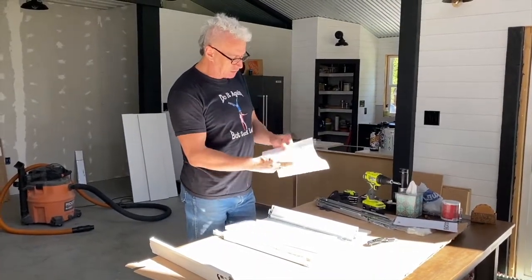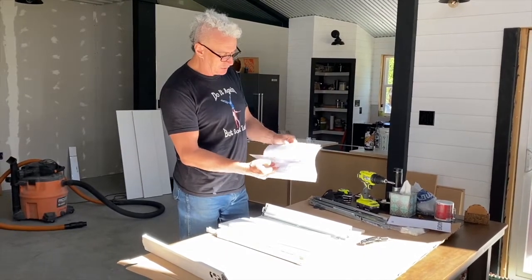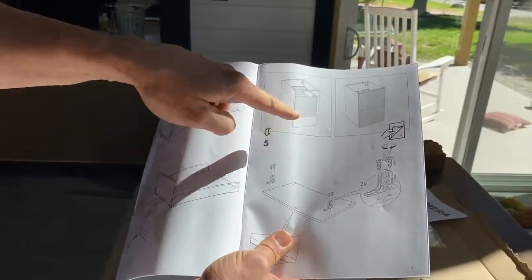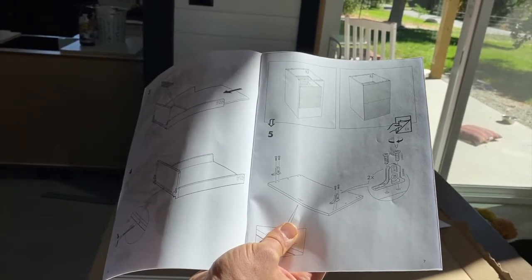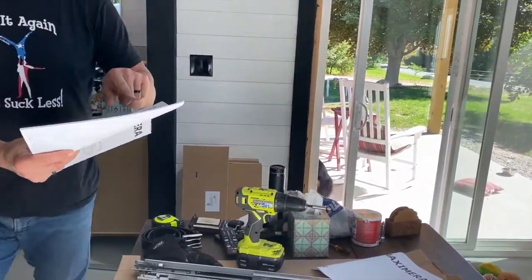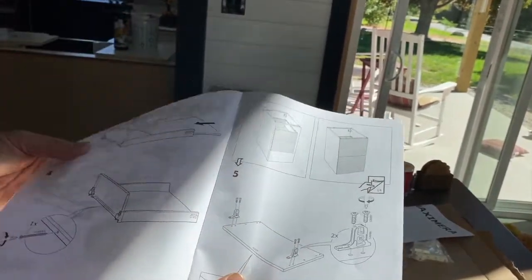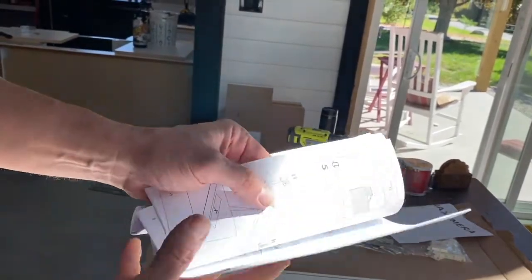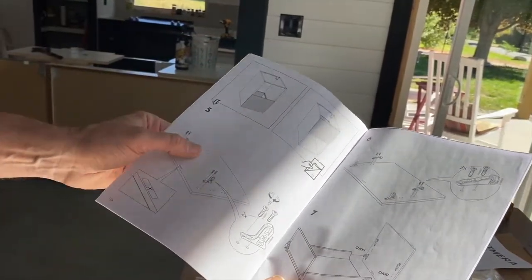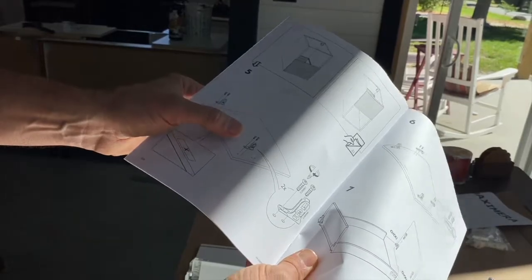The instruction booklet tells you how to put the body of the drawer together. As you get to the section for inside drawers — if you have the 36-inch cabinet with the top drawer that pulls out and another drawer inside — you'd go down to item five. If the face of your drawer is the actual drawer front, go to page 14. There it tells you: are you building the bottom drawer, the top drawer, or any drawer other than the bottom? I'm building a bottom drawer, so I stay right on step five and follow that configuration for my drawer facing.